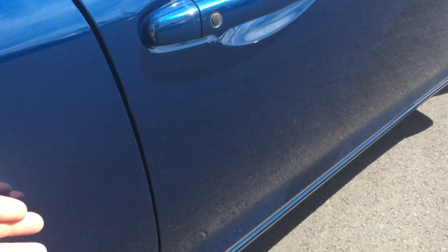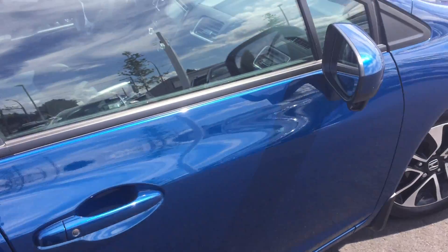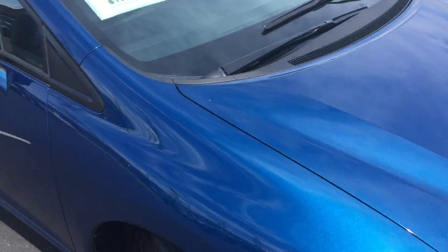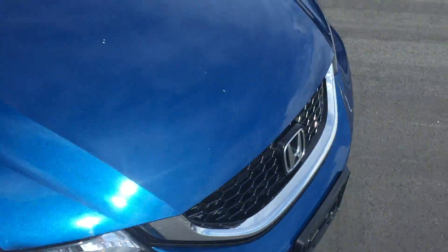There's a door ding here that needs to be polished out, and you can see there's definitely a dent that will be able to be removed professionally without having to paint it. We have a dent removal company we use — they can come out and take care of that. We also have a few rock chips on the hood here that need to be touched up, which we will be doing.